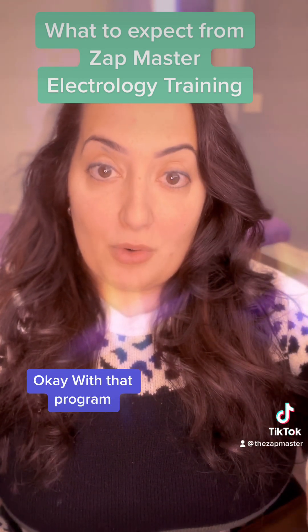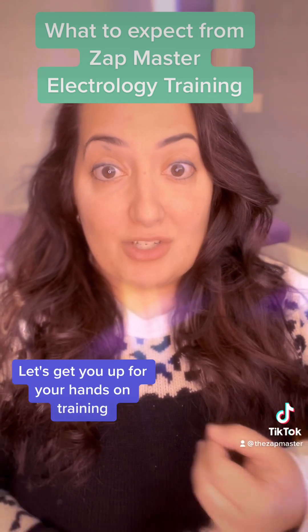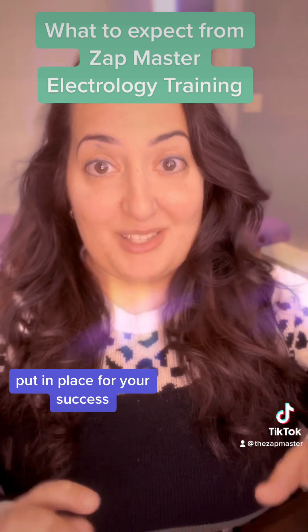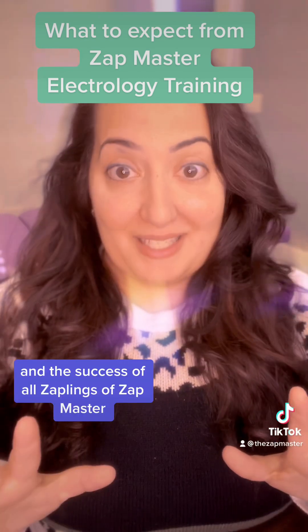With that program, let's get you out for weekend stints or week-long stints for your hands-on training. As we get into a larger facility, all of this stuff is getting put together and put in place for your success, my success, and the success of all the zaplings of Zapmaster.